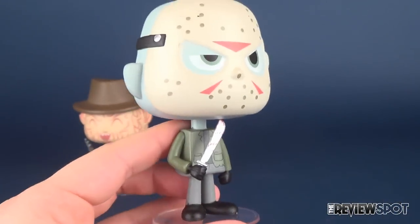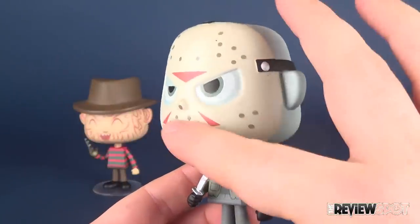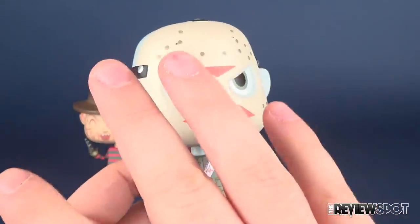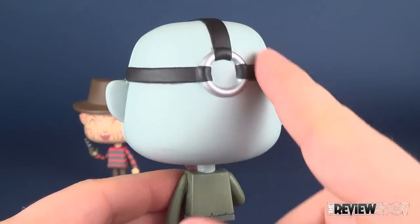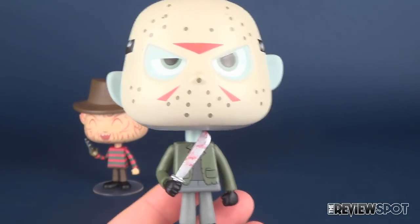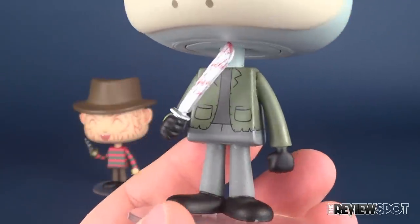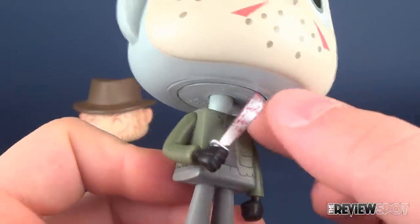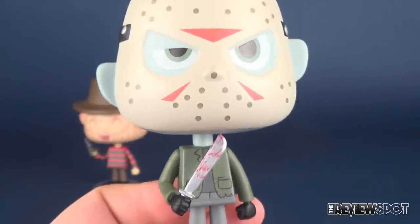Jason has a little bit more going for him. Not only have they sculpted the hockey mask — so it's not simply a case of painting over the top of it — they've sculpted in the straps and the ringlet on the back that the straps are fed through. Overall, this guy just feels like he's got a little bit more going on. Also digging the fact that he's got his machete, though badly placed, it looks like he's actually sticking it in his neck.